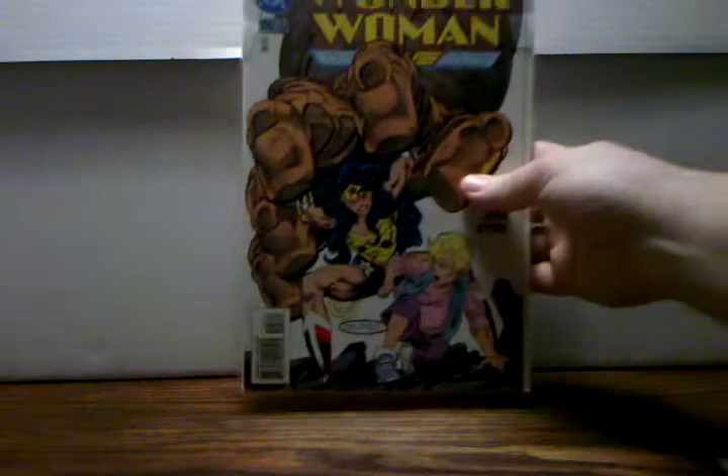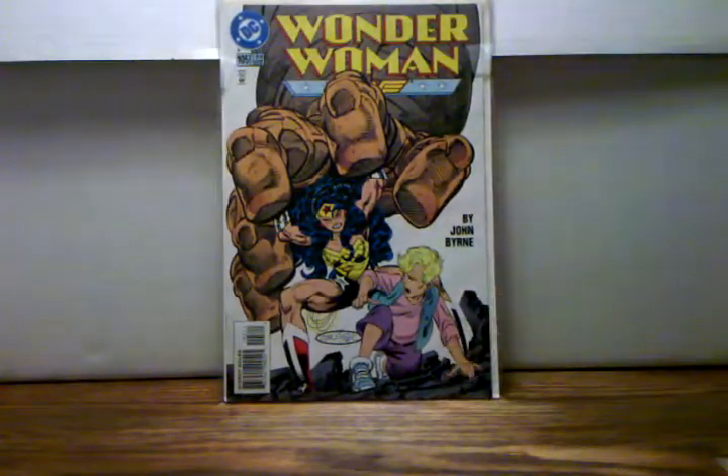Next book I picked up is Wonder Woman 105. This is the first appearance of Cassie Sandsmark, who is Wonder Girl in the Teen Titans. I got it for a good deal so I figured why not pick it up — I don't have any Wonder Woman keys. I believe the next issue, 106 or maybe 107, is where she actually becomes Wonder Girl, so that's definitely a book I need to pick up to go with this.